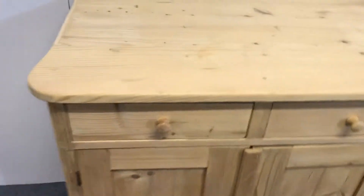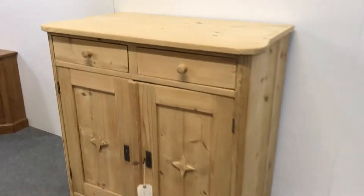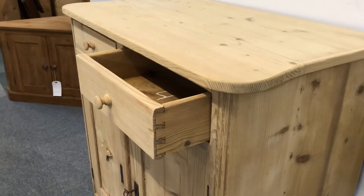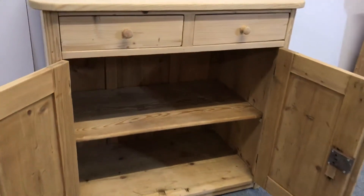It's in nice condition, originally painted and stripped like most of our furniture. The drawers are sliding nicely and inside the base there's a single shelf, as you can see.